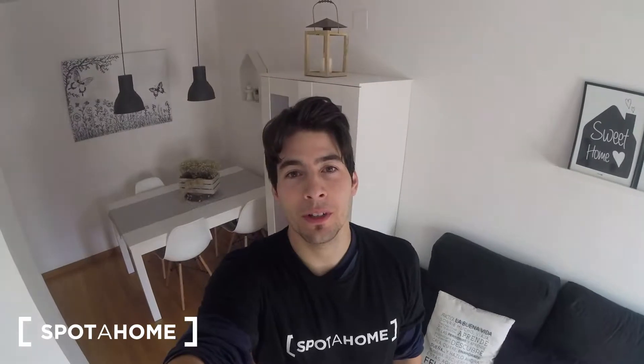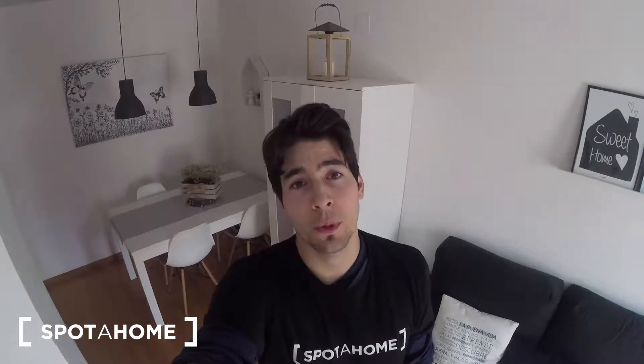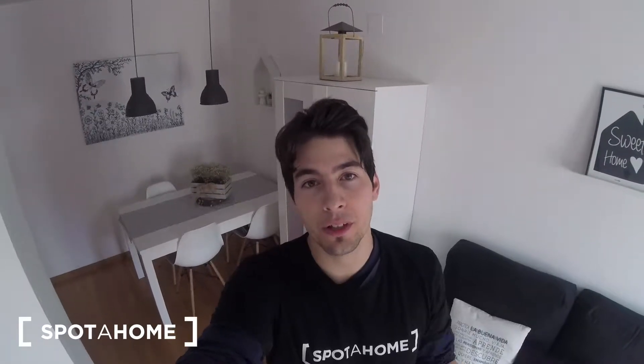Hi guys, this is Dennis from Spada Home. Today we're here visiting this apartment in Valencia. It's a one-bedroom apartment and it's a really nice place to live in because we got a receptionist downstairs and we also have a pool in the common area. It also has all the services that you need and if you got a car it's really nice because you got a lot of places to park really easily. Let's check it out.